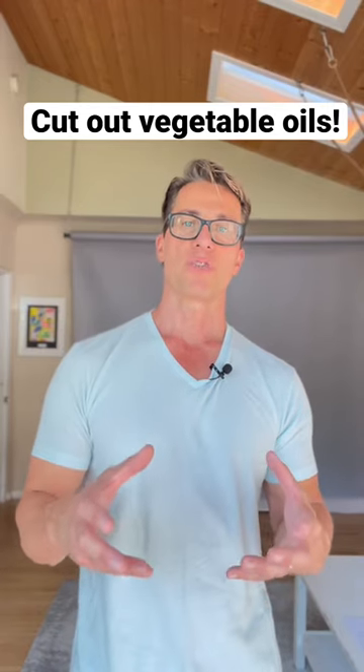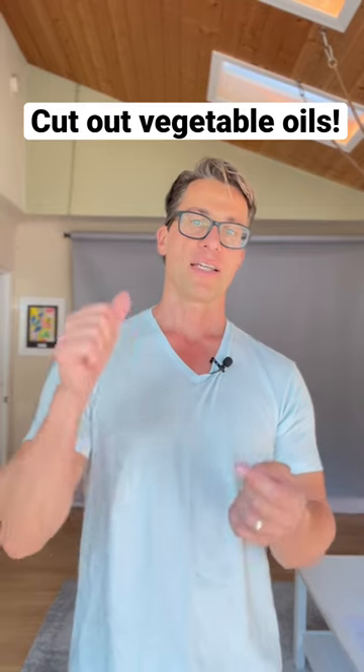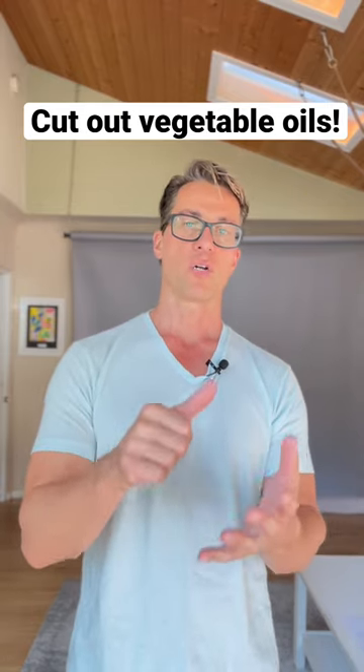The first and most important step to successful fat loss is to cut out all the vegetable oils from your diet. That is canola oil, sunflower oil, soybean oil, grapeseed oil, rapeseed oil.